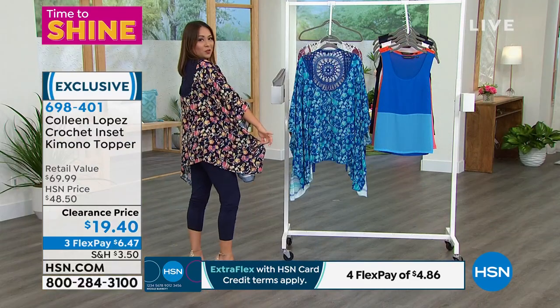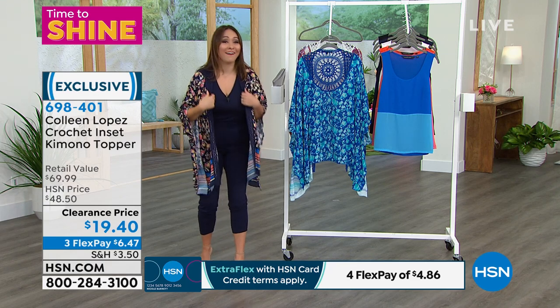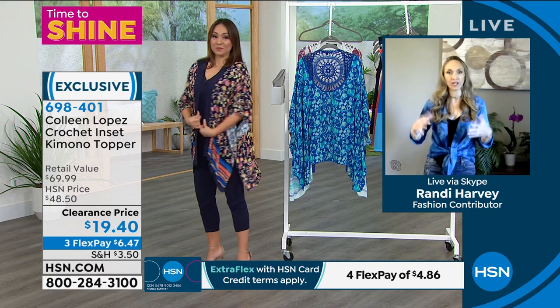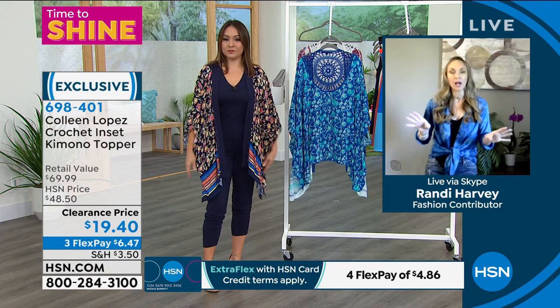Did you see Nicole Hickle bought two of these? She bought one for her grandma — I know, I know, and it's so sweet. Colleen is really good about creating pieces that are multi-generational. This is another piece you can snag for your niece or your granddaughter, and they'll absolutely love it.